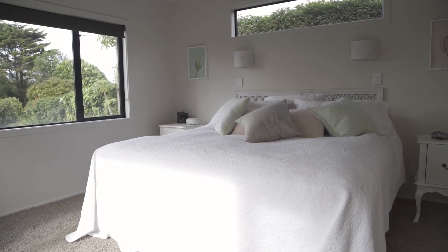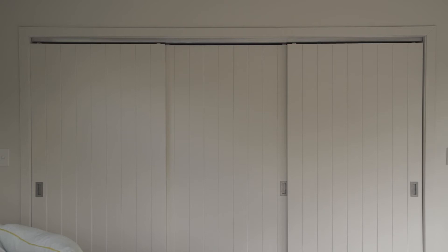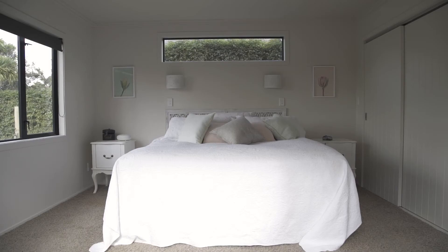The master bedroom is set in its own wing and you can actually shut the door and be completely private from the rest of the home.